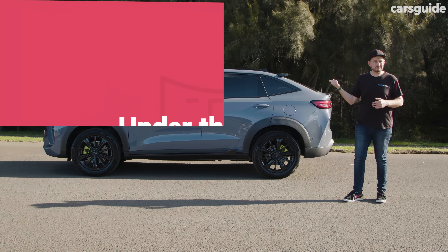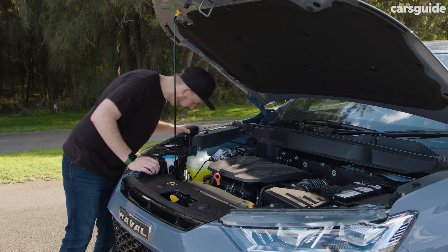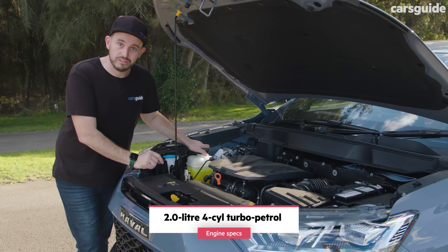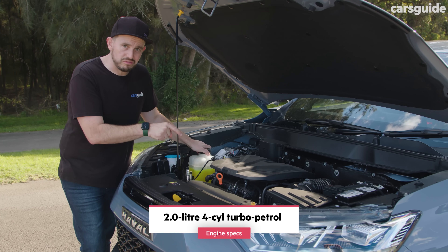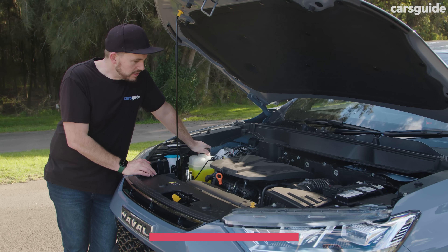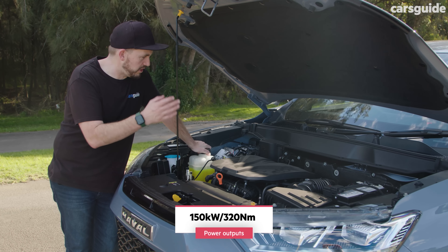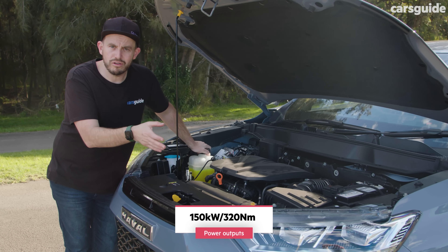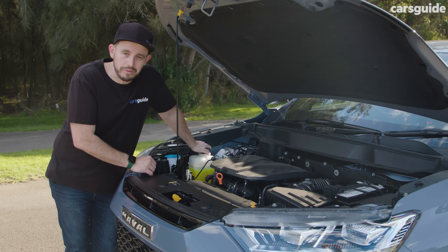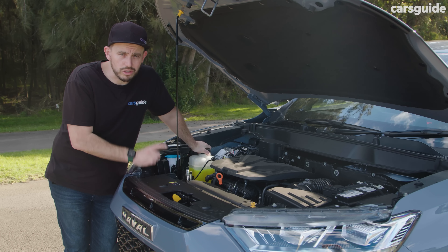Has it got anything interesting under the bonnet? It's a two-litre, four-cylinder turbocharged engine — the same engine as the regular H6. And that could be a problem for some customers because there's no extra power and no extra torque, and no difference to the powertrain at all. It's available with two-wheel drive or all-wheel drive, and both versions have a seven-speed dual-clutch automatic transmission — a bit like a Volkswagen or Skoda, but just not quite as good.